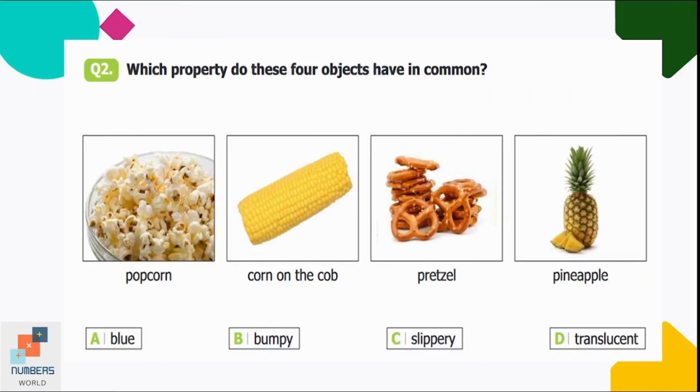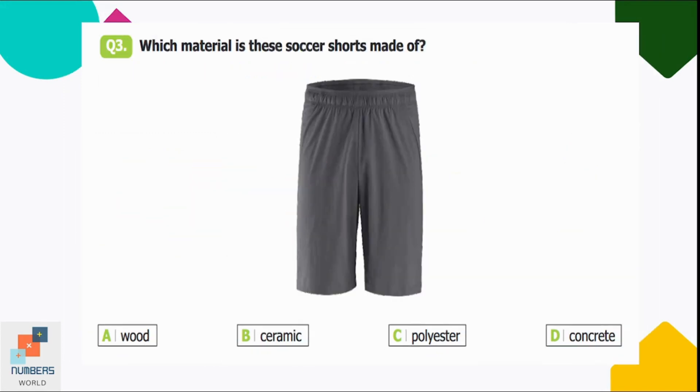Question number two: which property do these four objects have in common? Option A: blue — none of the pictures are blue. Option B: bumpy, C: slippery, D: translucent. Option B is the correct answer because the surfaces of the given objects are bumpy.